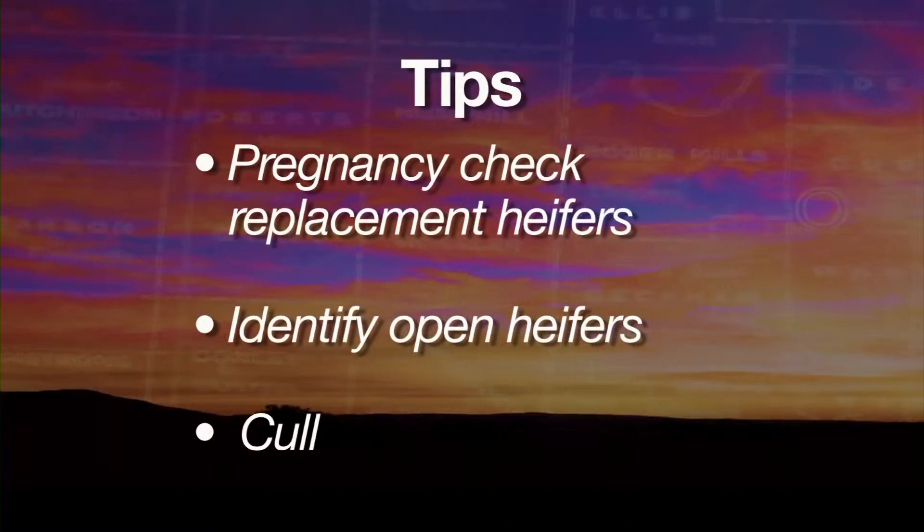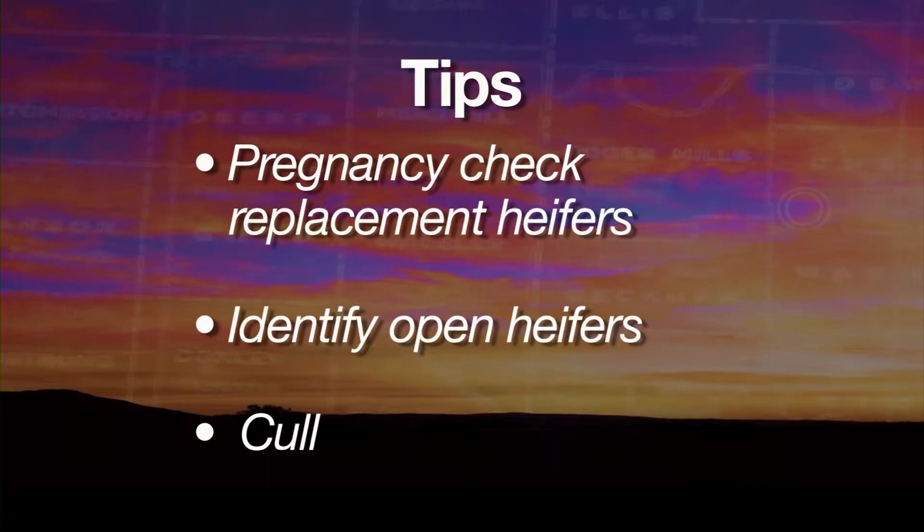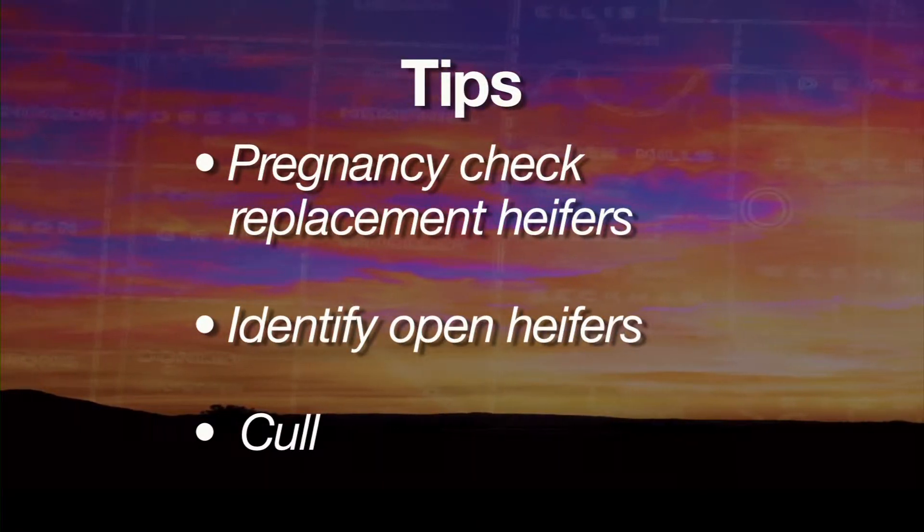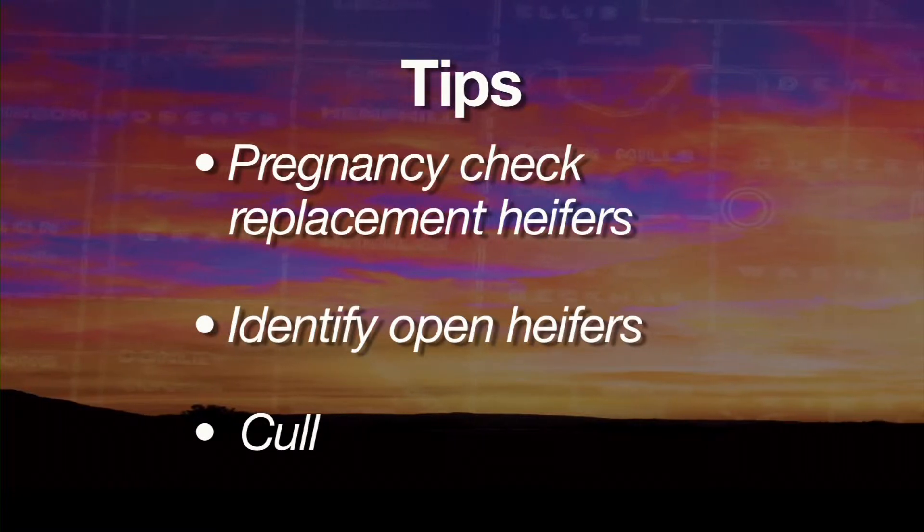It makes really good sense to have these heifers pregnancy checked and identify those that didn't get bred in this first breeding season. It'll help our cow herd for years to come and certainly save us a few dollars as we go through this winter's feeding season. We look forward to visiting with you again next week on SUNUP's CowCalf Corner.